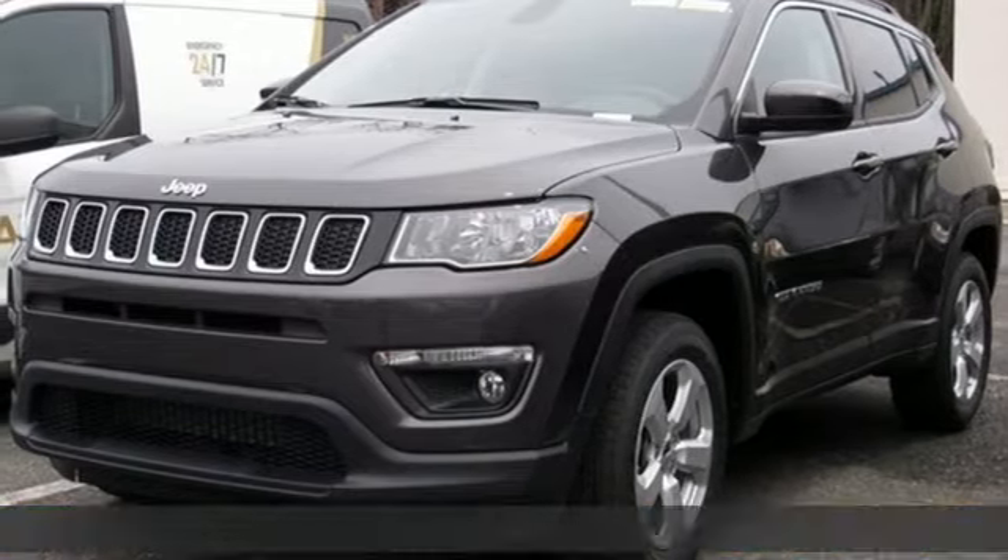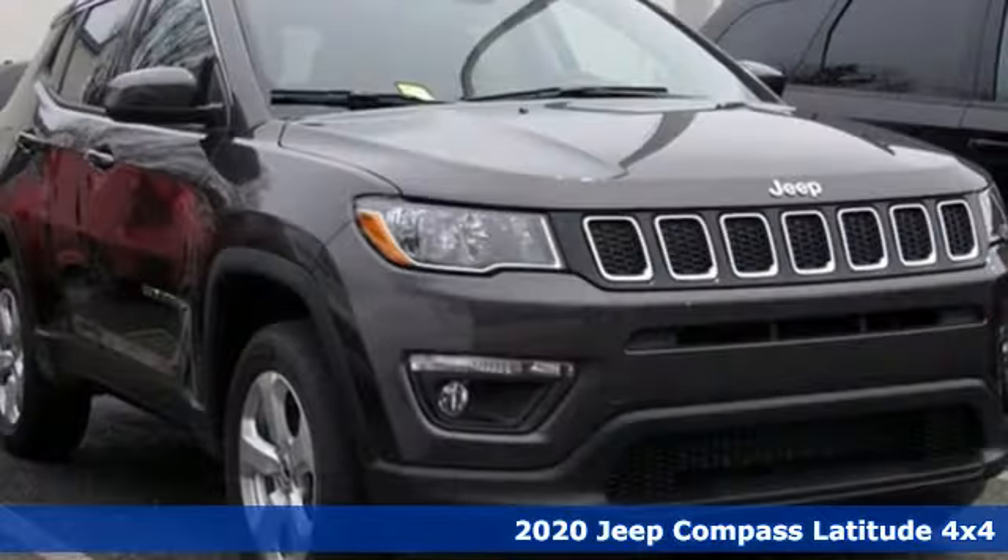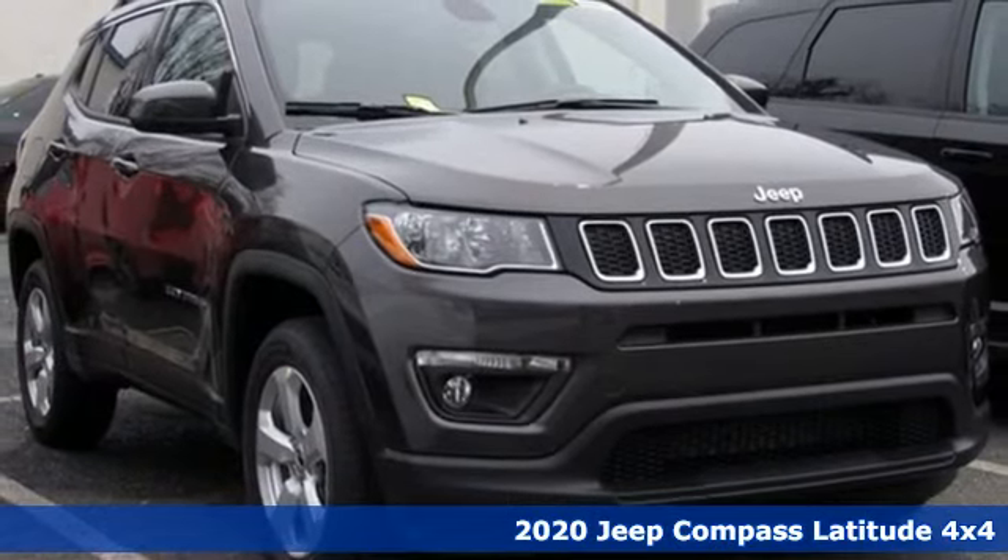Here's a new 2020 Jeep Compass. Experience the Jeep life. And with features like these, every drive's a pleasure.